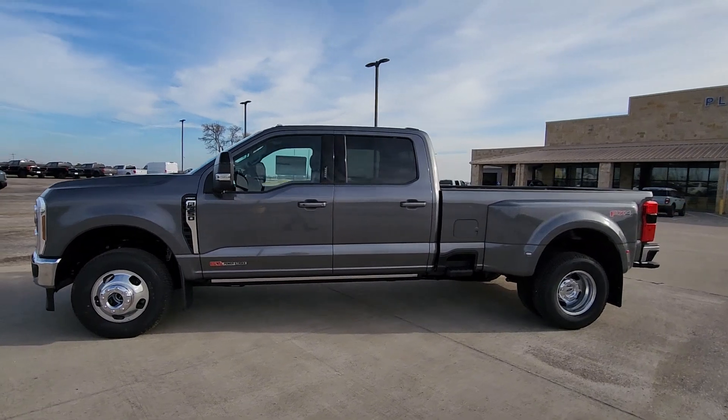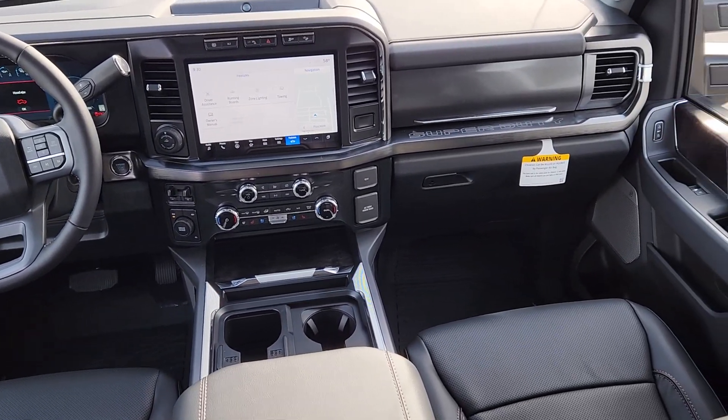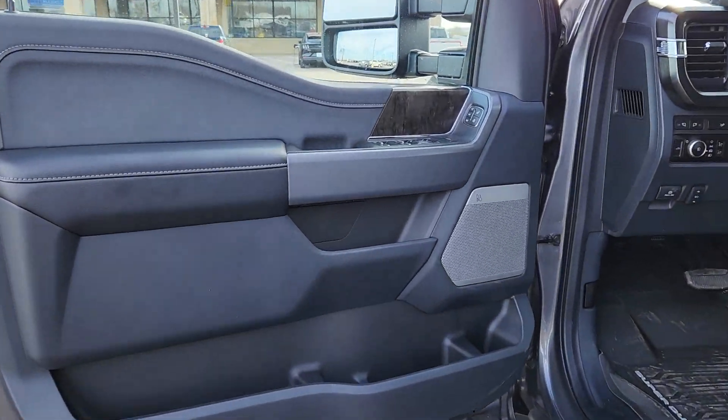These are just some of the great options this vehicle comes with: heated steering wheel, head-up display, Apple CarPlay and/or Android Auto, pre-collision system, and wireless charging station.